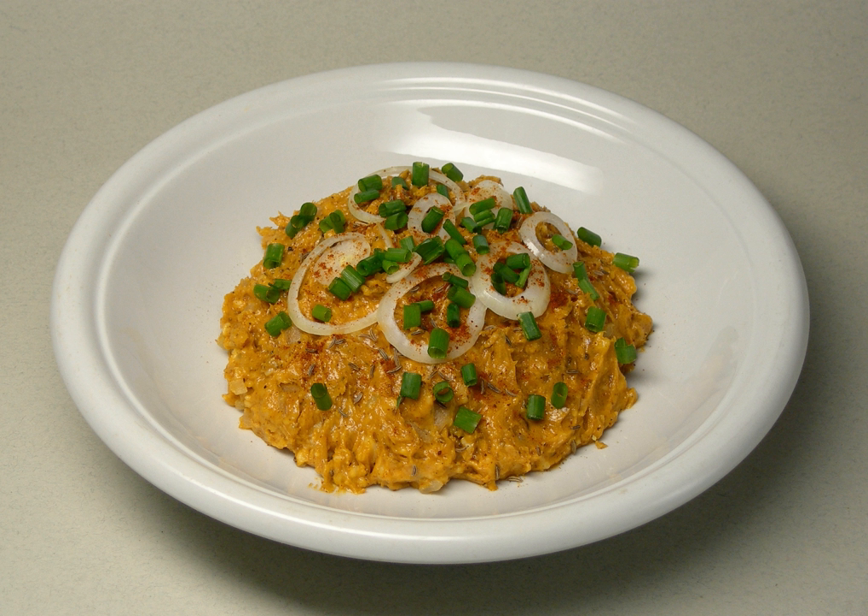Sweet or hot paprika powder, salt, and pepper are the traditional seasonings, as well as a small amount of beer. An optional amount of onions, garlic, horseradish, cloves, and ground caraway seeds may be used, and some cream or cream cheese as well.